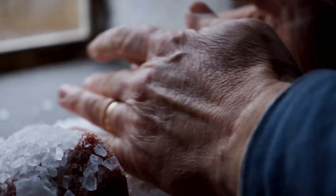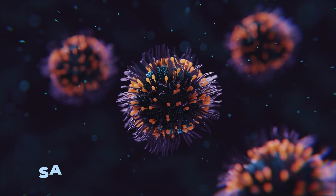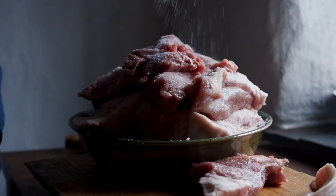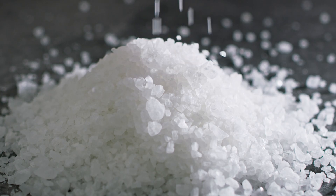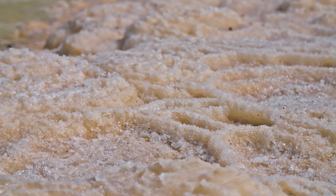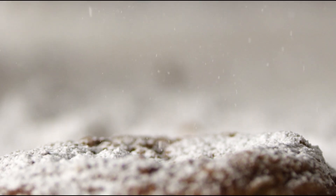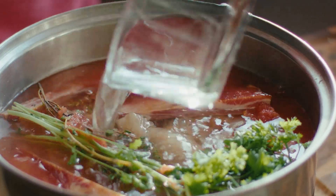Another go-to method was covering food in salt. Salt sucks the moisture right out of anything it touches, and since bacteria need moisture to grow, this made food last a lot longer. There were two main ways to do it: dry salting and brining. Dry salting meant packing food — especially meat and fish — in layers of salt. Brining was soaking food in super salty water. Both worked well, and if you soaked the food in water before eating, you could wash some of the salt away.